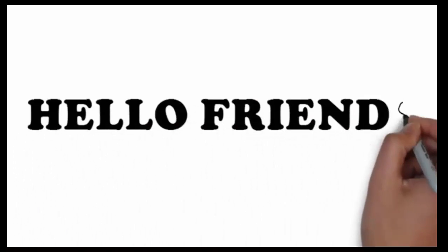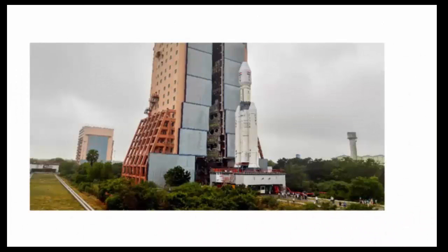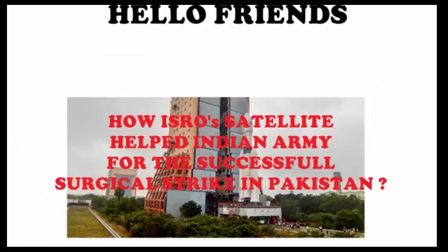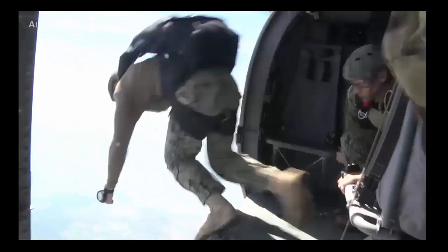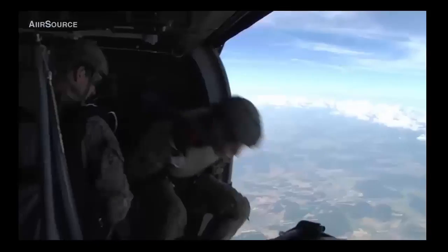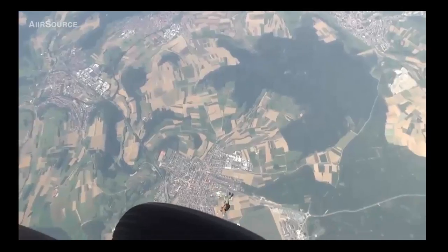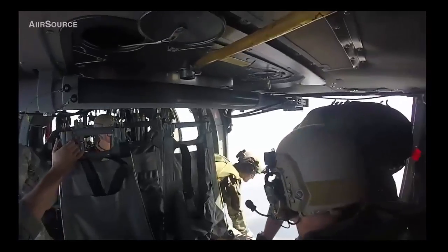Hello friends, today we are going to talk about how ISRO's satellite helped the Indian Army to conduct its successful surgical strike in LOC. On 29th September 2016, the Indian Army carried out what is termed as a surgical strike on terror camps located across the LOC in Pakistan-occupied Kashmir.